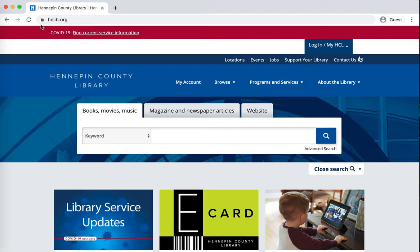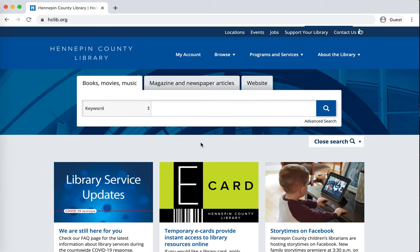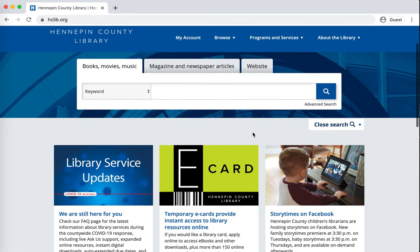You're going to want to start by going to the library's website hclib.org, and from there you can see that there's this new e-card option. Again, this is for if you don't already have a library card. If you do but you need some information about that, you can use the contact us function up here to call, chat, or email and get information about your existing account.